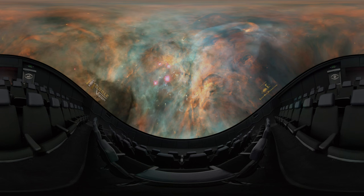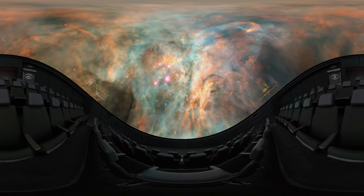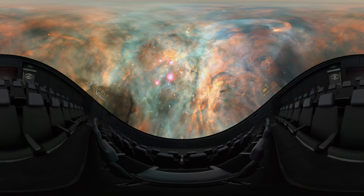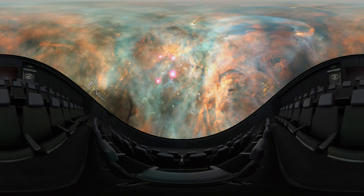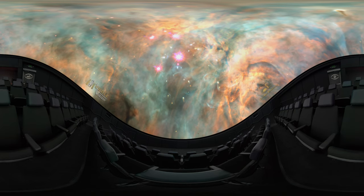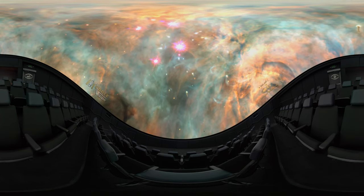More intriguing are proto-planetary disks, clumps of leftover material surrounding newborn stars. The embryos of entire planetary systems may lie buried within these opaque, dusty objects.